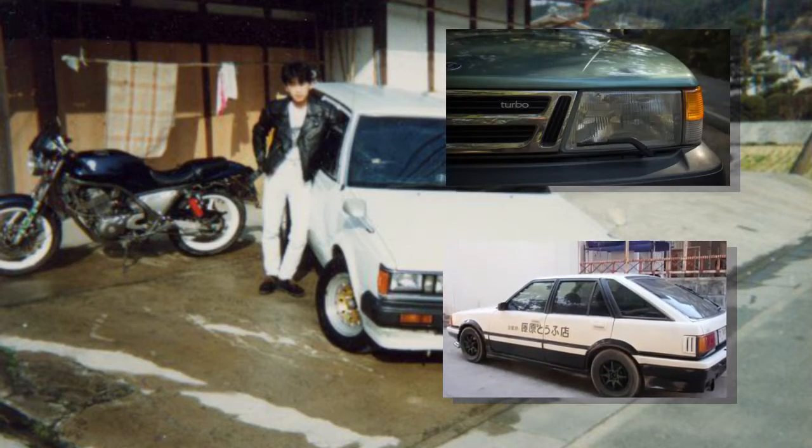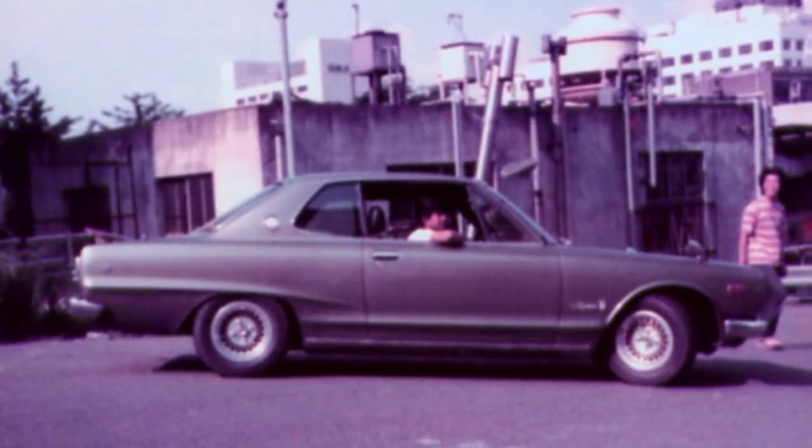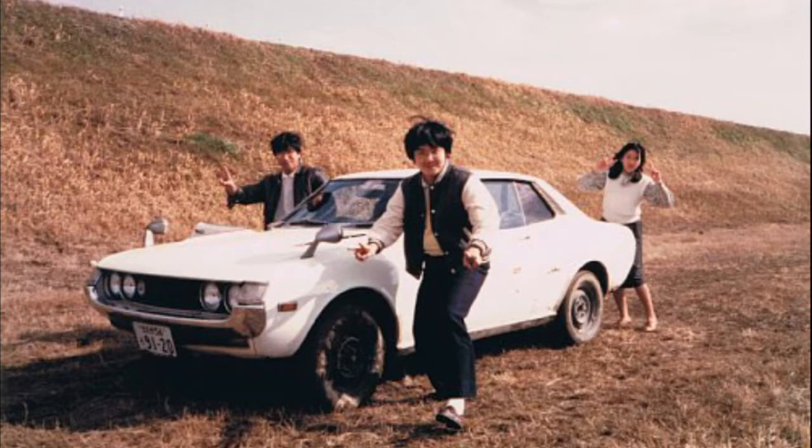Today we'll be all about the photos you see in the background at the moment, and I call them family album treasures. These photos could have been sourced from anyone's family album, and that's why I named them this way.